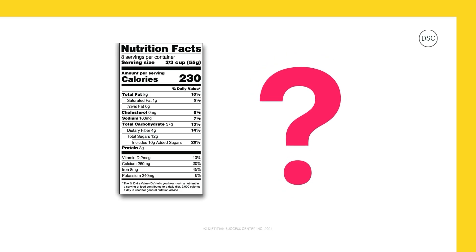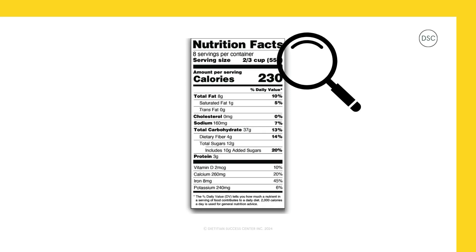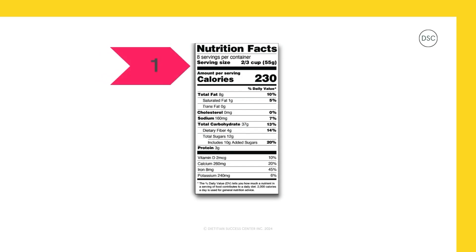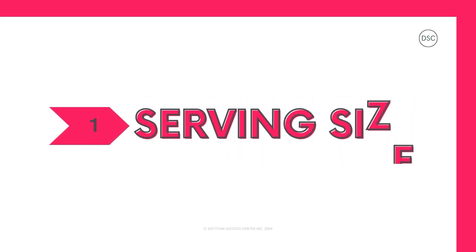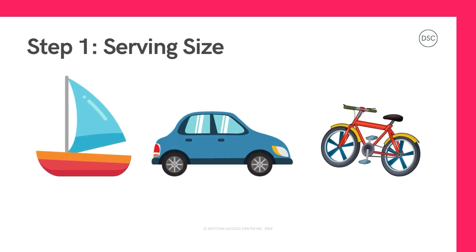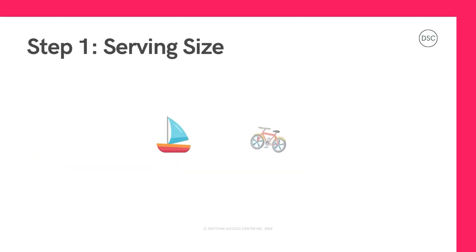Have you ever looked at the nutrition facts table before? Let's take a look together. What spot on the table do you think you should look at first? Lots of people will say calories, sugar, or fat, but there's actually a step that goes before this: the serving size, and that's where we'll start our journey. Step one: the serving size. Picture it like transportation on our journey — are we traveling in a big boat, car, or bike, or a small toy boat, car, or bike?